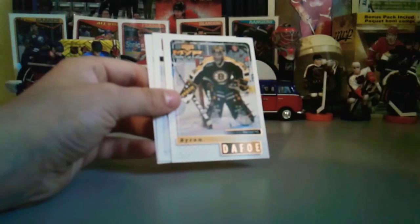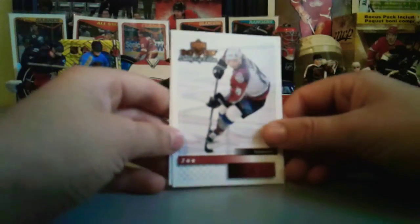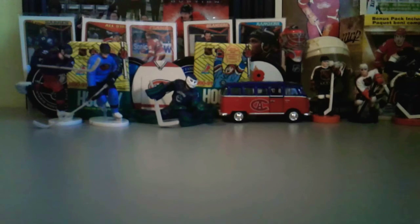Zdeno Chara — I definitely said that wrong. Brian Dafoe. All these weird names — well, Joe Sakic's easy, there we go! Joe Sakic, and it's a Stanley Cup Edition so he deserves it. And Curtis Brown. Thanks for watching guys — sorry about that quick goodbye, our mom was calling us for supper. Like and subscribe and we'll see you later. Purple border Roberto Luongo — bye bye!